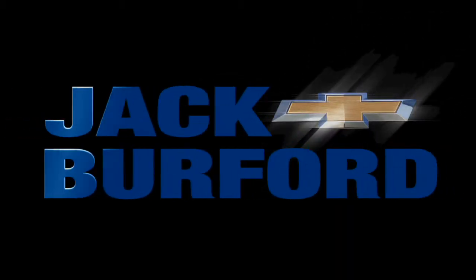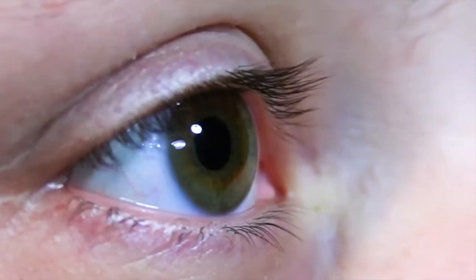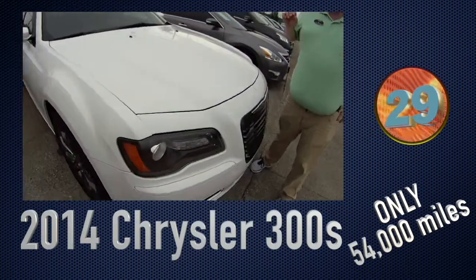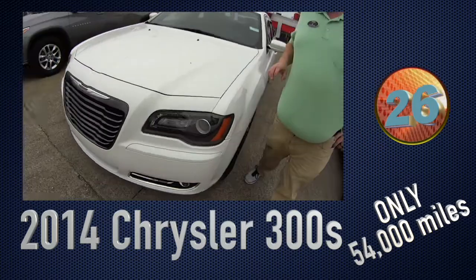Welcome to the Jack Burford Chevy 30-second walk-around. Hey everybody, we're going to talk about this 2014 Chrysler 300S.